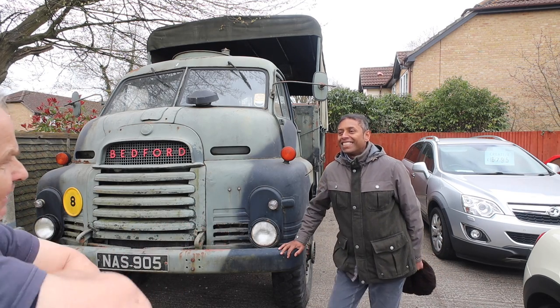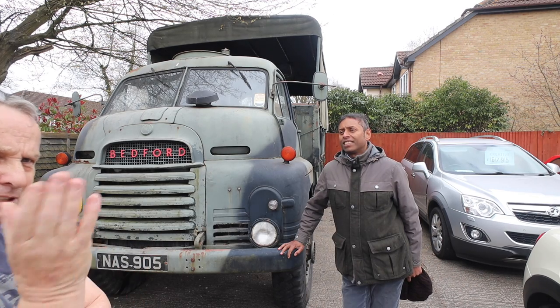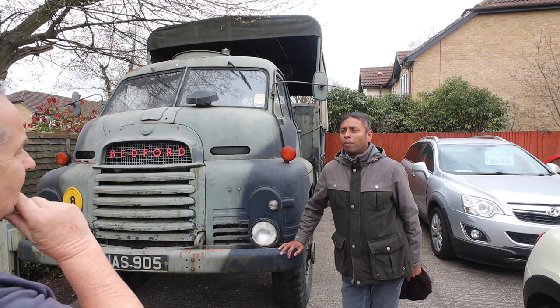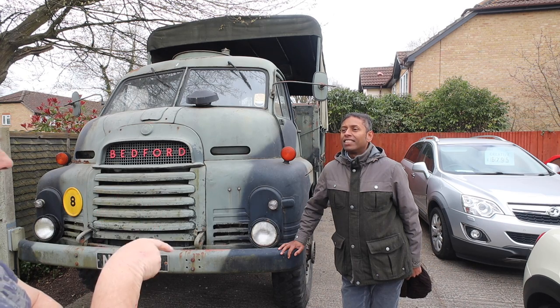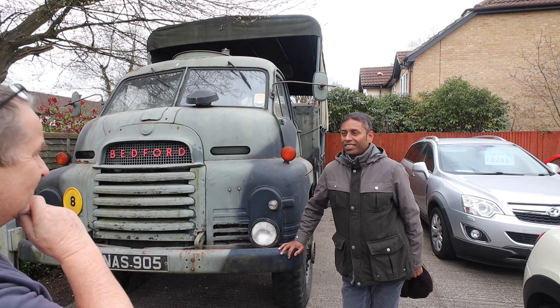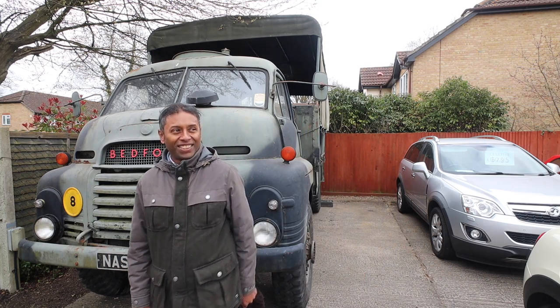I hope this video will also bring people around to you. And what we should do, if you don't mind, I'm going to take a picture of your car sales sign with your phone number, so if anyone's interested they can ring you straight away, Richard. Thank you so much — that would be great. Thanks for showing me around. It's a pleasure. Thank you.